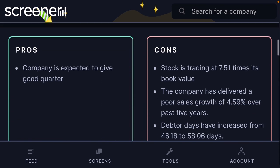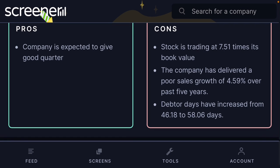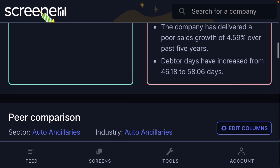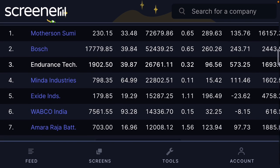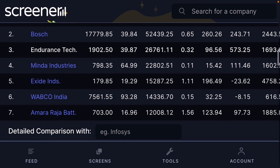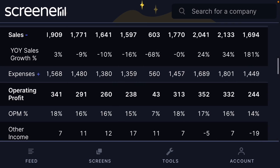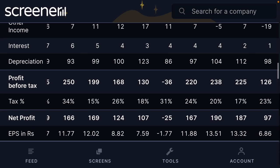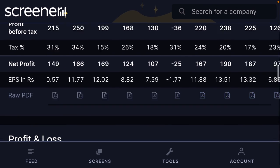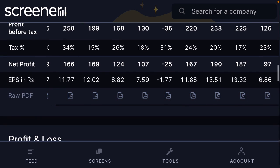The company's pros: it is expected to give a good quarter. However, the company is trading at seven times its book value and delivers poor sales growth — the debt-to-equity ratio has increased from 46 to 58. Companies doing the same business include Minda, Excite, and Wabco. The company has five to ten percent growth in the last three years, maintaining good profit margins of 50 to 55 percent, with low interest coverage of four crore to two — a very good sign. Net profit increased from 125 to 187, but the last quarter was 97 due to lockdown in June.